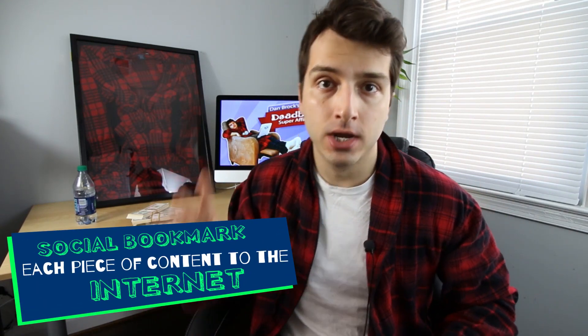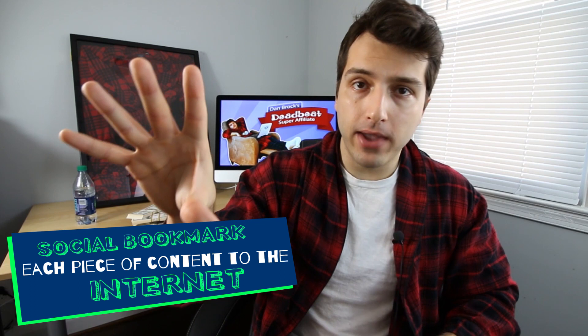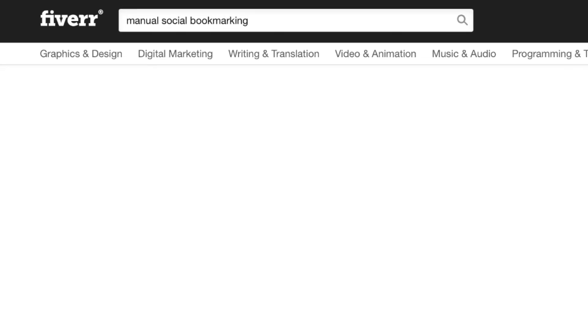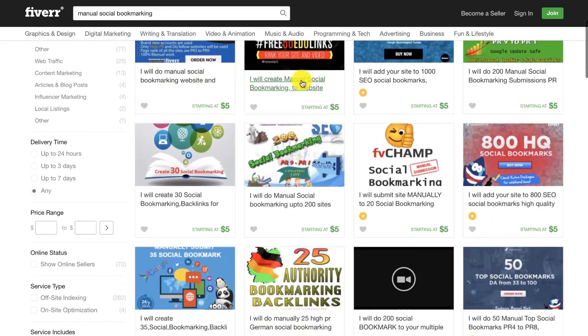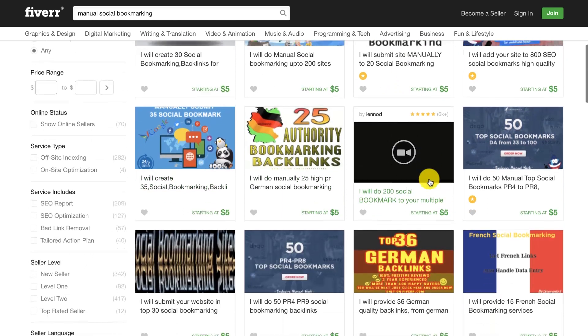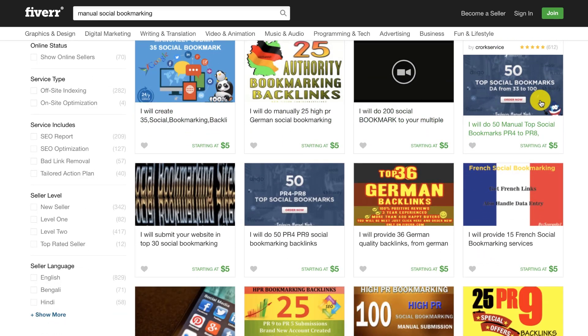Right now we have a total of fifteen pieces of content — ten articles and five videos. Head back over to Fiverr and type 'manual social bookmark' into the search box. Grab one of these gigs and apply it to each piece of content that you've created.